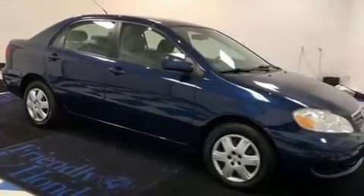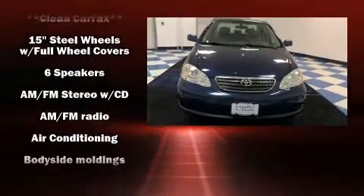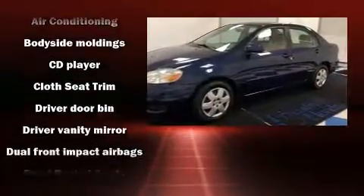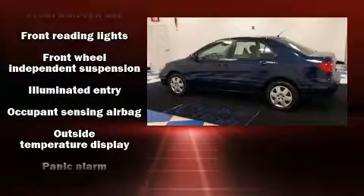The 2006 Toyota Corolla. This four-door, five-passenger sedan provides exceptional value. Smooth gear shifts are achieved thanks to the efficient four-cylinder engine, providing a spirited yet composed ride and drive. Both high fuel economy and flexible performance are assured by the four-speed automatic transmission.